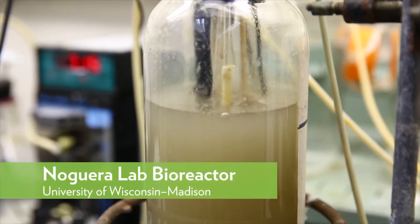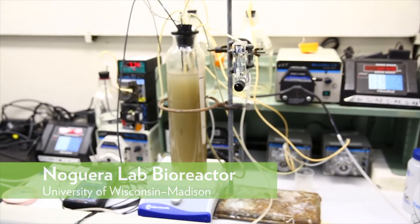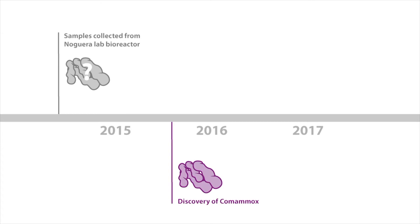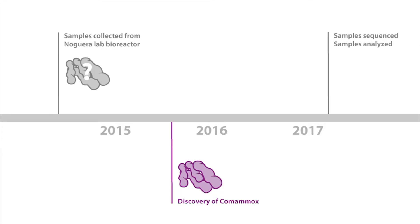We operate our reactor under different operational stages and change the conditions of the reactor. Back in 2014-2015, we had no idea about Comamox, so we couldn't determine if we had that microorganism present in the reactor. But we saved DNA samples from that reactor and recently sequenced them. By analyzing the sequencing data, we realized that Comamox had indeed been present at that specific time point of the reactor operation.